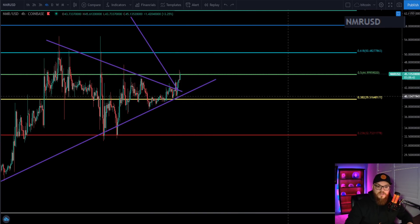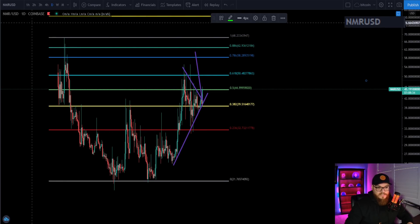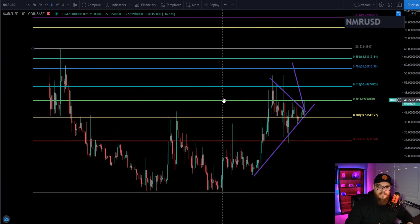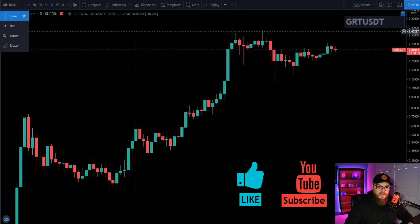That's my projection and prediction. Currently on the day we're sitting at about 12% — that's beautiful, we're panning out. I love this structure we're putting in right now. It's a little messy but nevertheless looking really good. If you're enjoying this content, hit that like button and subscribe, and let me know in the comments what you think is going to happen with Numeraire. Let's move on over to the GRT.